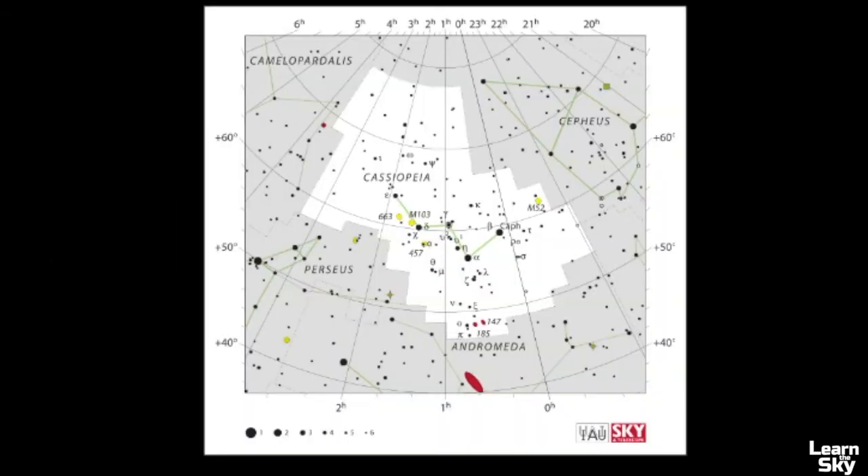Now let's take a look at the pattern and how we can use Cassiopeia to help us find other constellations and objects in the sky. Here we have the official star map, and you can notice that W-shape pattern. Remember, all the stars within the white boundary are considered part of the constellation of Cassiopeia. A constellation is like a border of a country — all the stars within it are classified as part of that constellation.